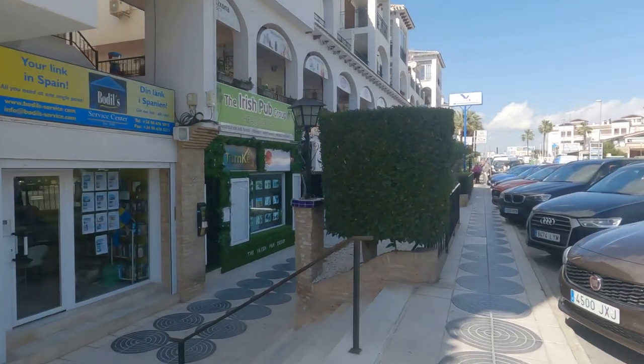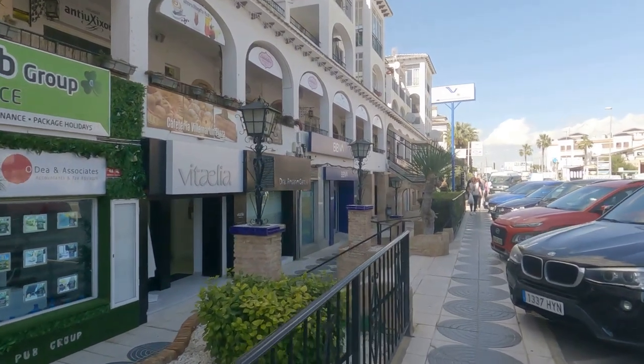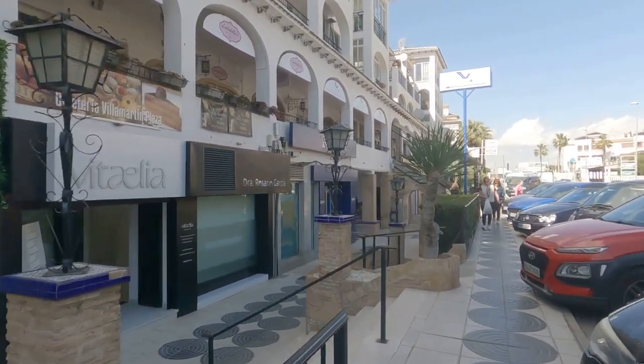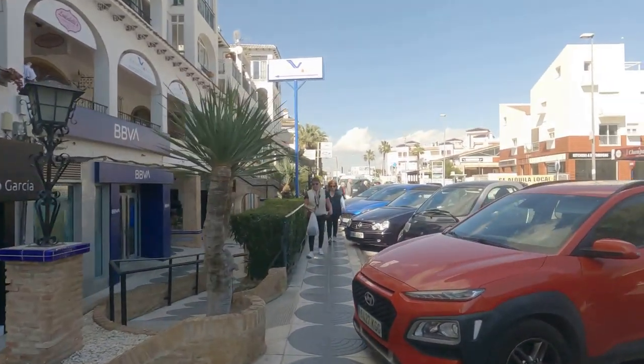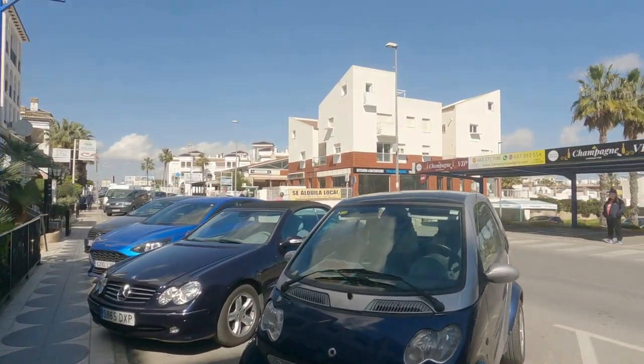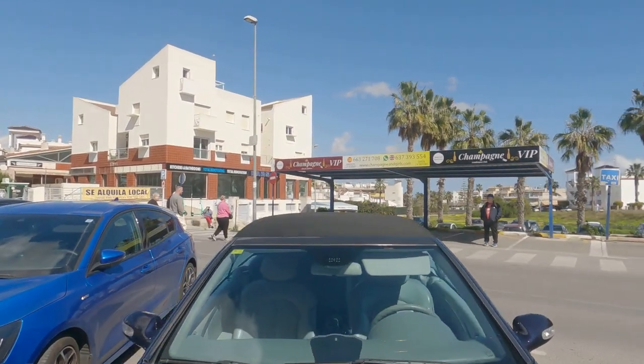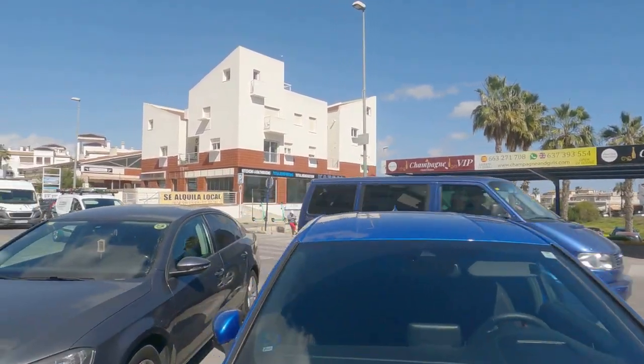As you can see, lots and lots of shops: estate agents, restaurants, banks, a supermarket along here. Just up on the right you've got a Chinese restaurant, and there's a taxi stand across the road — so if you need a taxi, just wait there and taxis will come and get you.